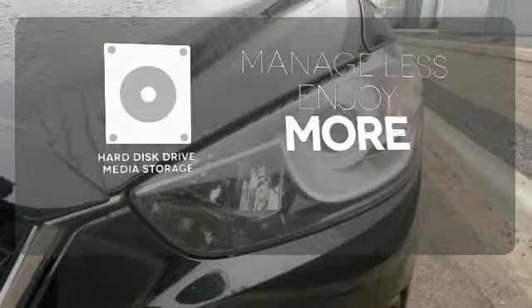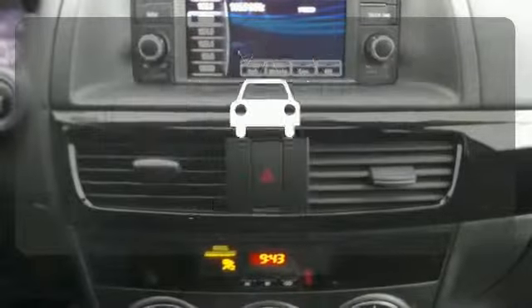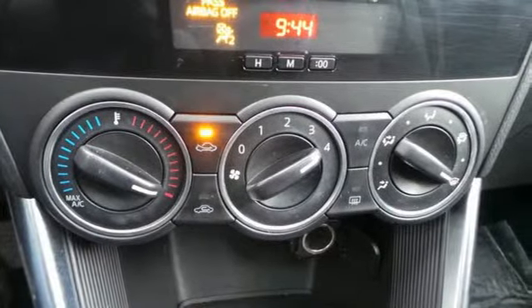Manage less and enjoy more of your movies, music, and maps with the hard disk drive media storage. Negotiating traffic has never been easier thanks to the blind spot indicator. The crossover SUV will never be the same.